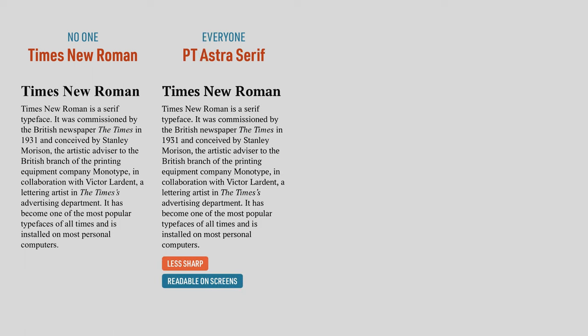PT Astra Serif I recommend to everyone. It's more modern, it looks friendlier, and it's much easier to read on screens.